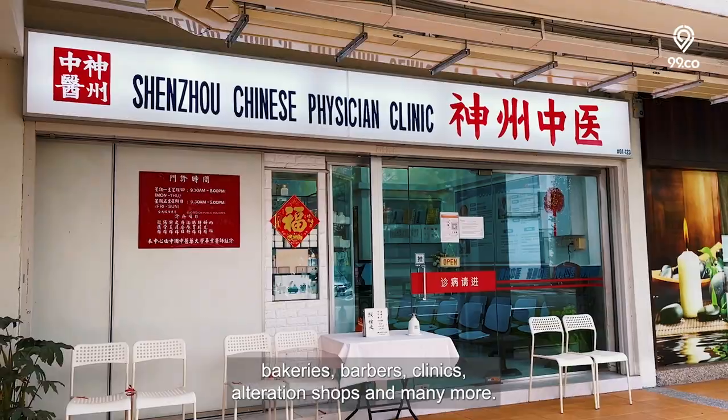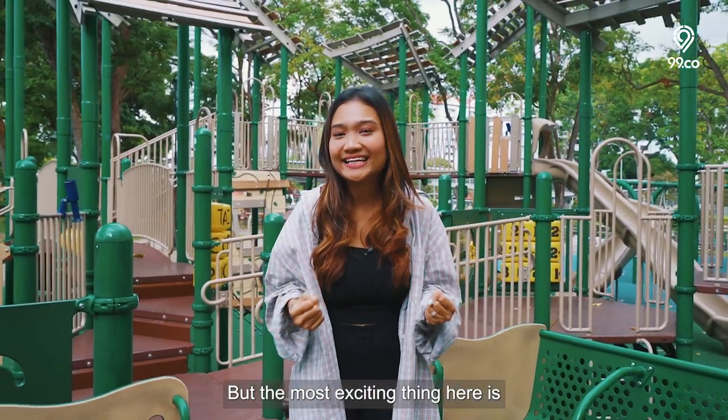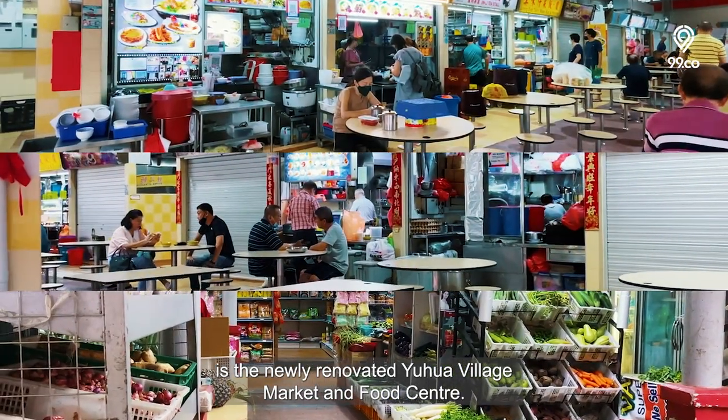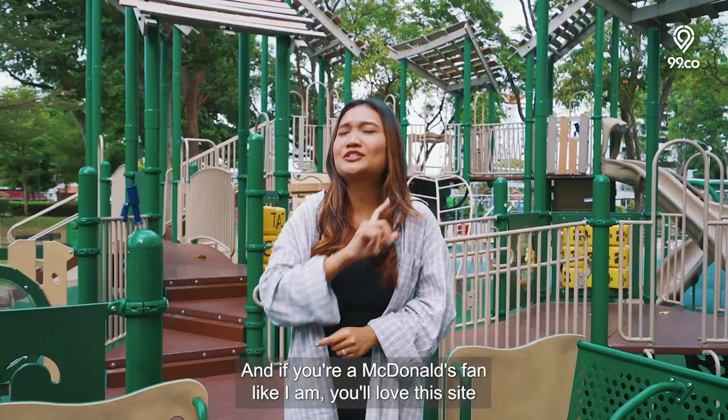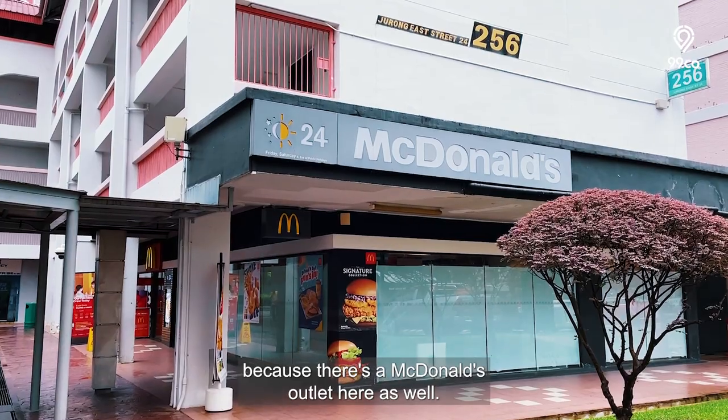The neighbourhood centre also has clinics, alteration shops and many more. But the most exciting thing is the newly renovated Toh Yi Village Market and Food Centre. And if you're a McDonald's fan, you'll love this site because there's a McDonald's outlet here as well.